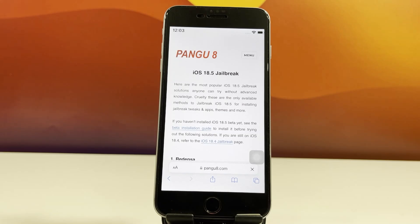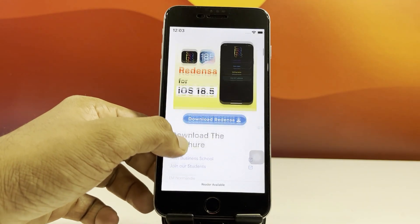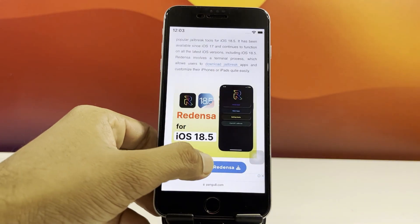Wait just a few seconds for the page to load. Once you're in, scroll down until you find Redenza Jailbreak. Tap on the Download button to get started.